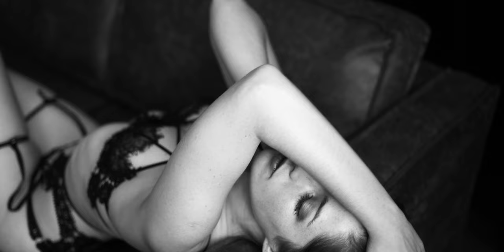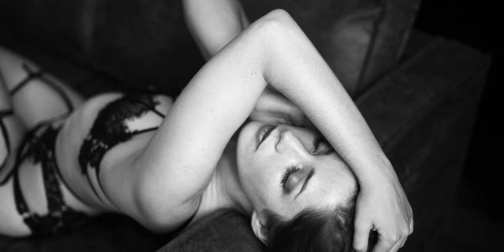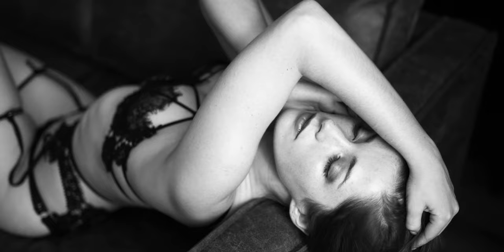Pose number two. This is another very popular pose and quite similar to our first pose. It's actually very easy for clients to get into, but the results are surprisingly different and clients are absolutely stunned and love their pictures.